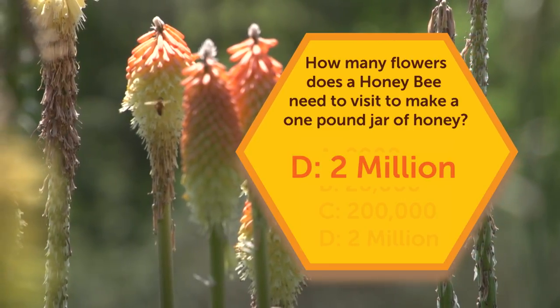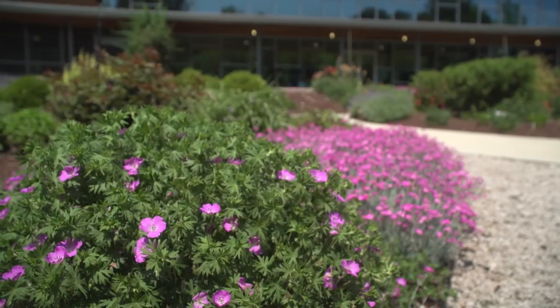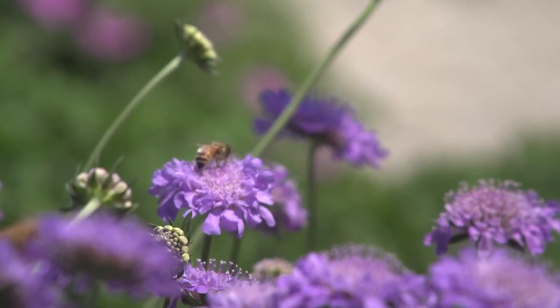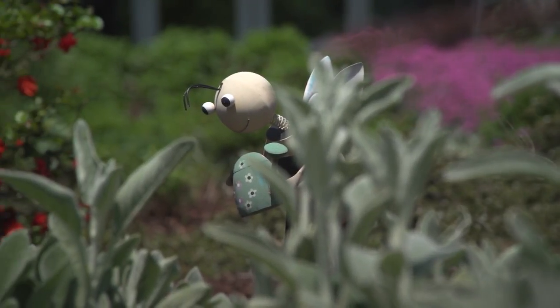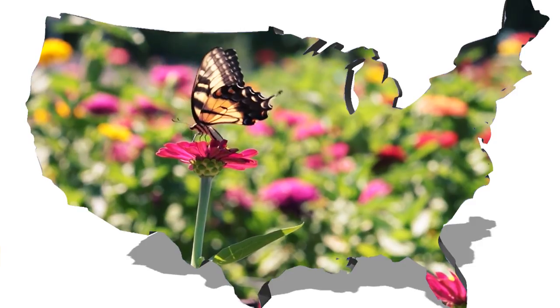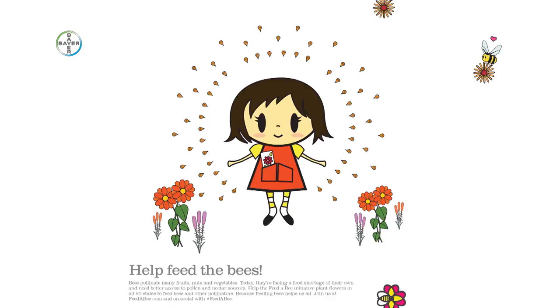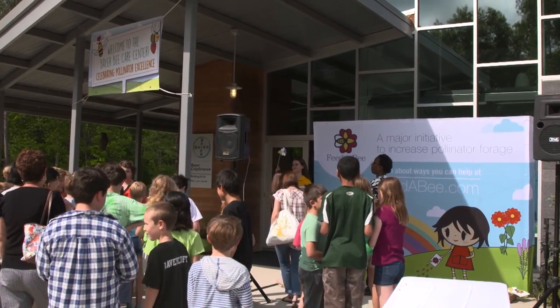Bees and other pollinators are so crucial to food production and the foods we eat every day. They're some of the hardest working ladies in agriculture, and without them we wouldn't have the delicious and nutritious fruits and vegetables we all enjoy. We can all play a role — whether you have a big yard and can plant lots of wildflowers, or just a balcony with one pot of flowers, it's all going to help feed a bee. Bayer is doing important work here to preserve and nurture the bees. This year the Feed-a-Bee program is targeting pollinator plantings in all 50 states. Folks can go to feedabee.com and apply for a grant to plant their own pollinator patch. We have more than 120 partners all over the country, including the Sweet Virginia Foundation, here to help celebrate the center's 10,000th visitor and three-year anniversary.